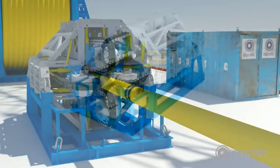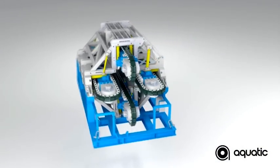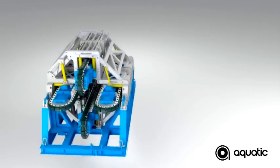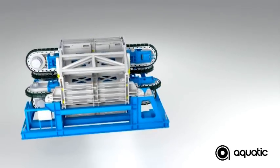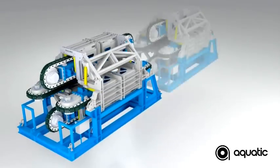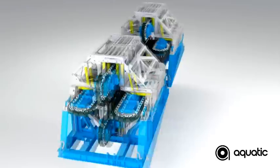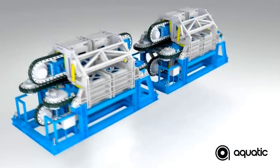The largest tensioner in the Aquatic range is the AQ TT1050 shown here. Our in-house engineering team was challenged to design and build a machine within a very short time frame for one of our preferred clients. The team's innovative solution was to run two of our well-proven 50-ton tensioners in tandem to deliver the required capacity.